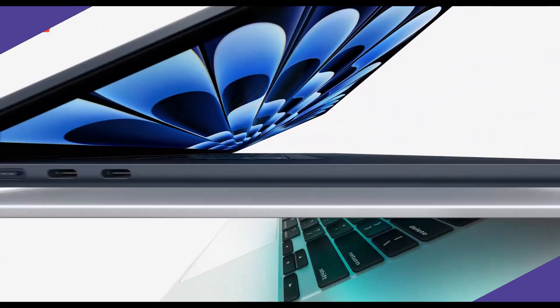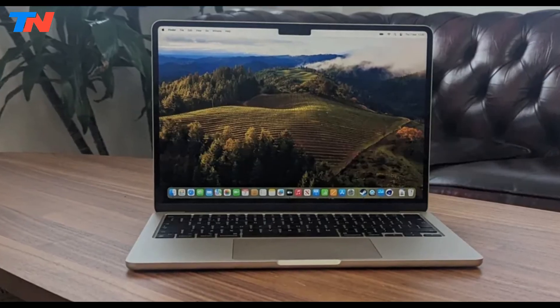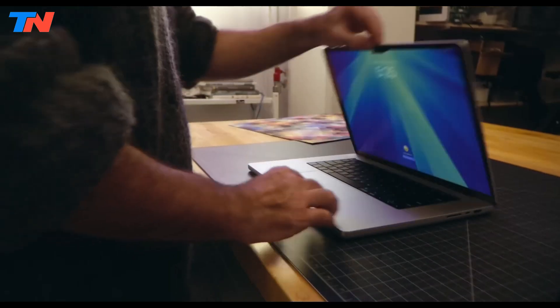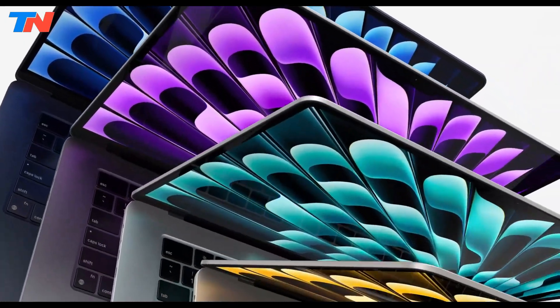The MacBook Air with the M3 chip is a powerful ultra-portable laptop available in 13-inch and 15-inch models. It features an 8-core CPU, up to a 10-core GPU, and a 16-core neural engine for fast performance and efficient multitasking. The Liquid Retina display offers sharp visuals with TrueTone technology.